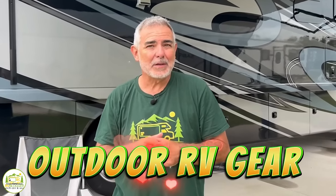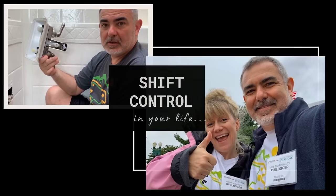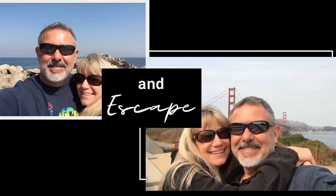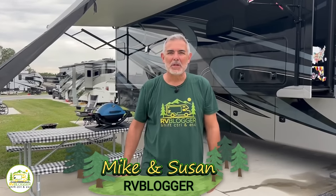Looking for some cool RV outdoor gear? Stick around, folks. We're going to share our very favorite outdoor gear with you. Hey, everybody. Mike from RV Blogger here in front of the camera and Susan's behind the camera. Today, we're going to be taking a look at some of our favorite outdoor RV gear that we use with our Class A RV.